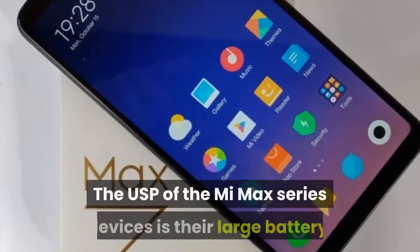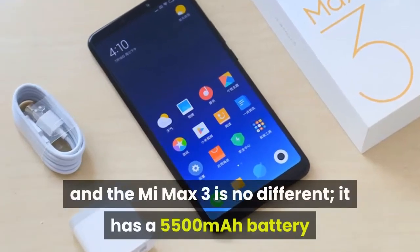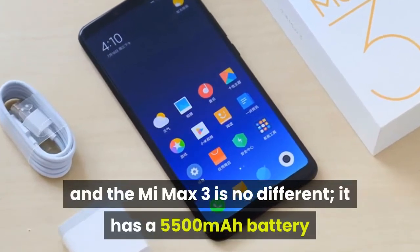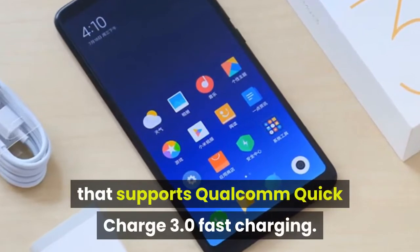The USP of the Mi Max series devices is their large battery, and the Mi Max 3 is no different — it has a 5,500mAh battery that supports Qualcomm Quick Charge 3.0 fast charging.